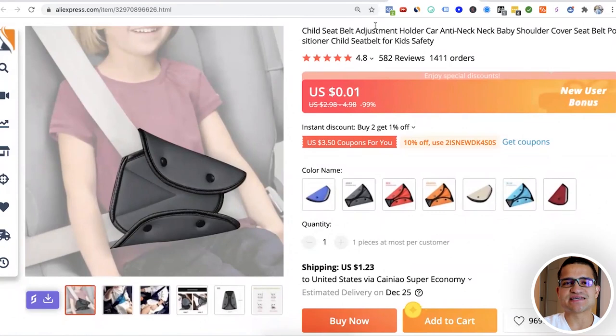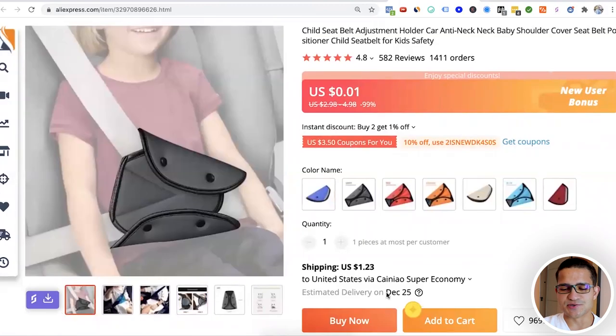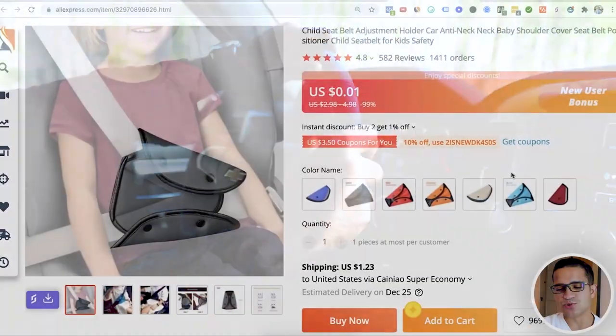The next product is this child seatbelt adjuster. It's a small, cheap product that could be great for beginners just starting out with Shopify and dropshipping. It helps kids who are too small for their seatbelt protect their belly area in case of a crash. It comes in different colors and is primarily for the passenger side — for when kids don't have enough space or aren't big enough, keeping their organs protected in an accident.